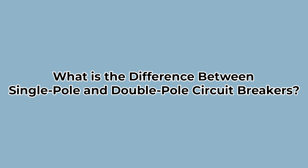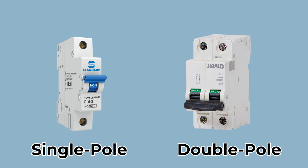What is the difference between single-pole and double-pole circuit breakers? Both of these circuit breakers are most commonly found in home systems. Physically, the main differences in single-pole and double-pole breakers are their size.